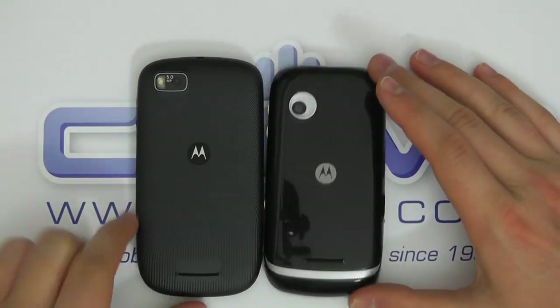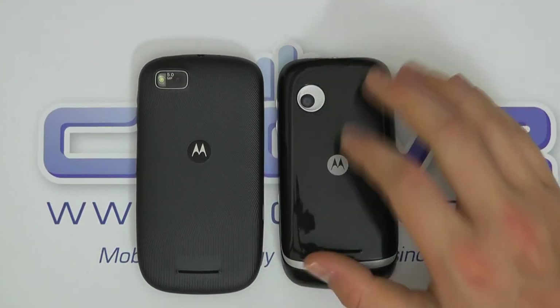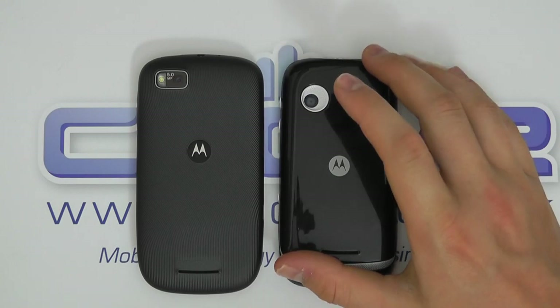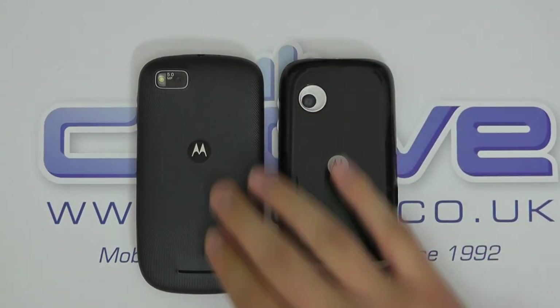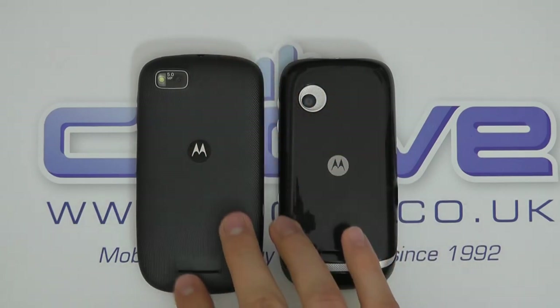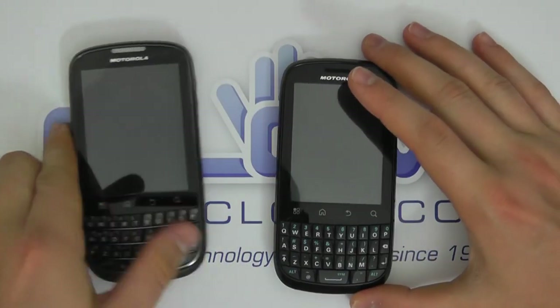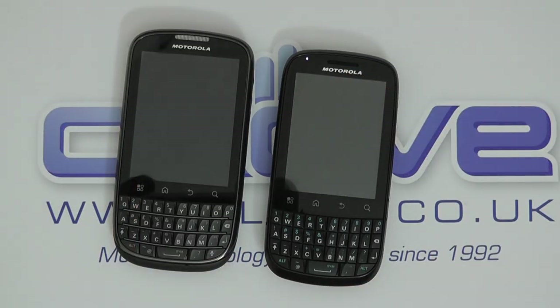From the back, that's how they look. The Fire has a glossier finish, which does suggest it is the cheaper device, whereas the Pro has a slightly textured but smarter-looking back cover. So that's a very quick side-by-side hardware tour of the two devices — the Motorola Pro and the Motorola Fire.